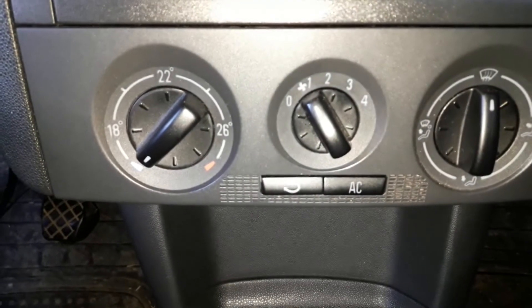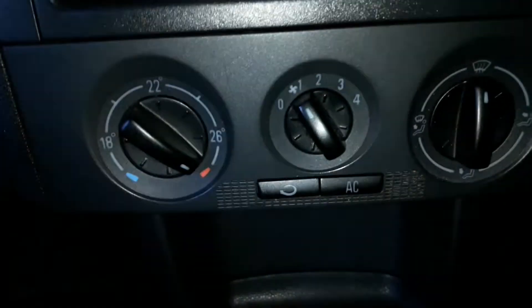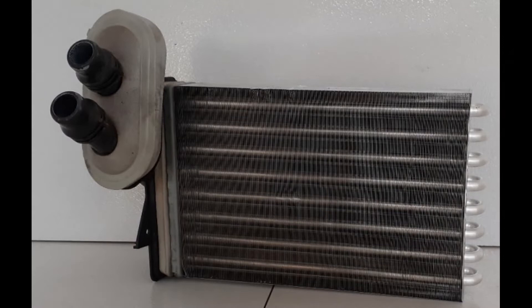Hi everyone and welcome to another video from DespairRepair.com. If the heating in your car isn't working properly, you might have a bad heater core. In this video you'll see what are some of the most common symptoms, and watching this may perhaps help you determine if the heater core is the problem.